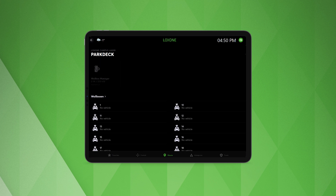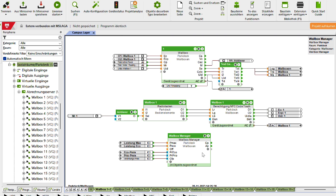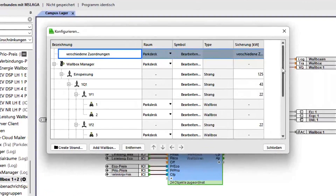Of course, we've included a nice visualization in the Luxon app for you. By grouping all wallboxes into the central wallbox manager, you save many hours of programming in the config that you previously had to spend on handling all wallboxes individually.